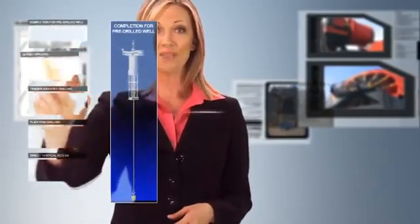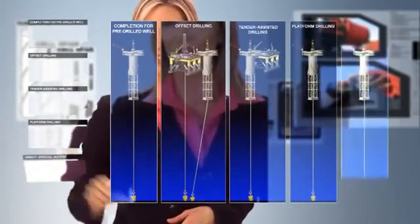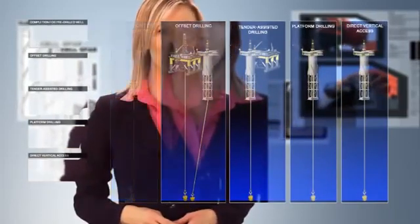SPAR SCRs are also suitable for HPHT applications and sour service requirements. SPARs accommodate multiple drilling options, including pre-drilling, offset drilling, tender assisted drilling, platform drilling, and direct vertical access. This flexibility enables operators to optimize their field development costs.